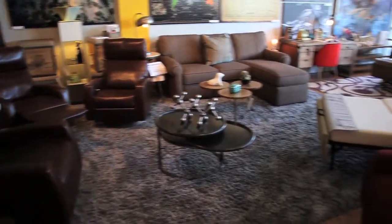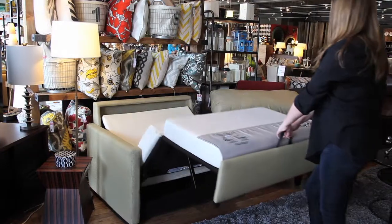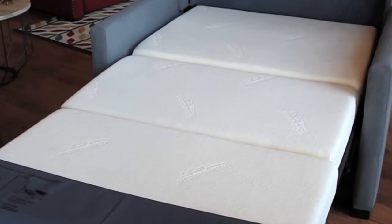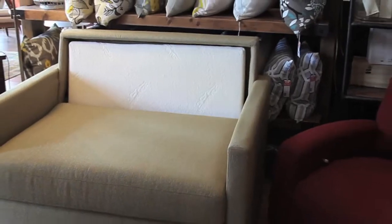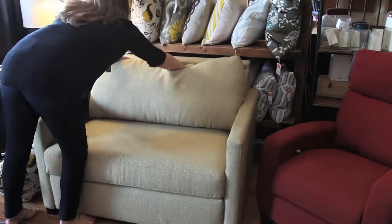The American Leather Comfort Sleeper has a patented comfort sleeper mechanism that folds out from the back of the sofa. This creates more sleep space and takes up less floor space. There are no bars and no springs to compromise comfort. It's allergen-free, waterproof, and stain-free with our exclusive Krypton fabric mattress cover.